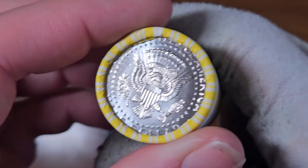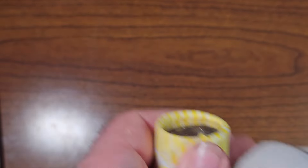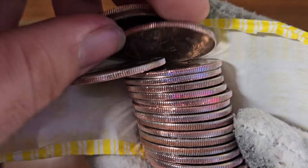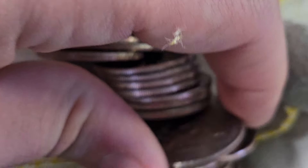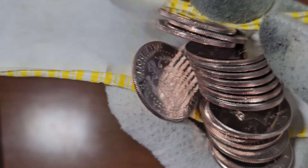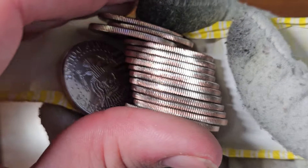Let's open roll number four. Again, lots of 2023 Philadelphias — looks like we're not going to have a lot of variety in this hunt. Let's take a look at the old ones: 1974, 1972, 1972, looks like a 1977, 1985, and a Bicentennial. The rest of these look like they're all 2023 Philadelphias.